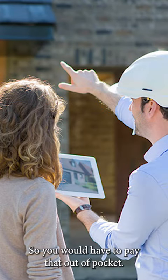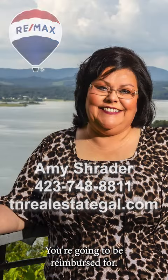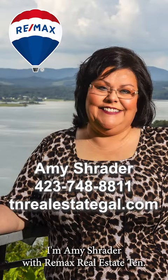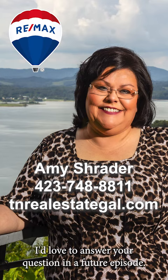So you would have to pay that out of pocket, and that's not an expense you're going to be reimbursed for. I'm Amy Schrader with Remax Real Estate 10. If you have a question for Ask Amy, send me a DM or leave a comment below. I'd love to answer your question in a future episode.